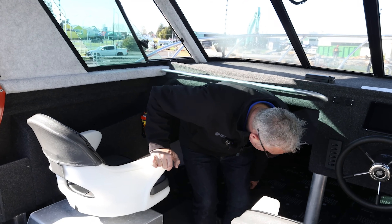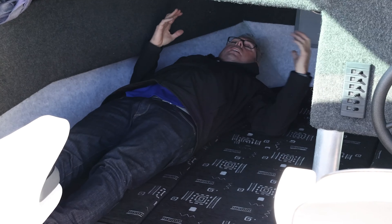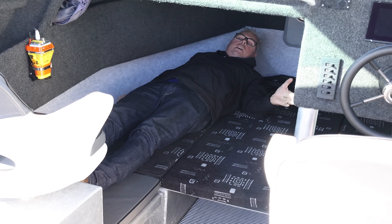If I actually lie in here — and I'm six foot one — there's loads of room in here for two people, and we can do the same on the helm side as well.